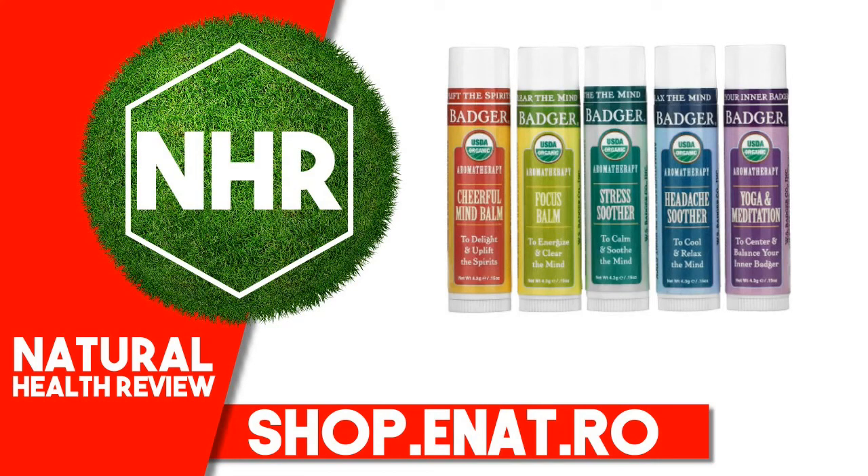Badger Company Organic Aromatherapy Travel Kit, 5-Pack, 0.15 ounces, 4.3 grams each.